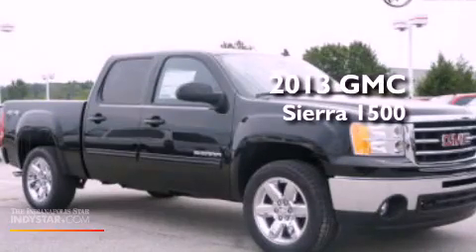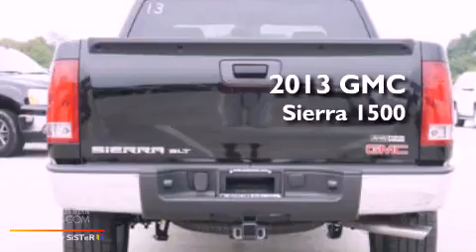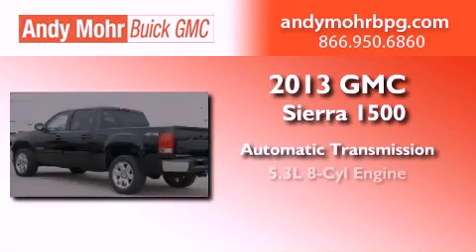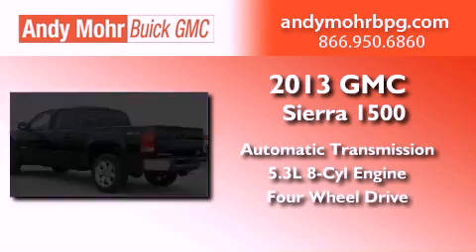This is a brand new 2013 GMC Sierra 1500. This truck has an automatic transmission, a 5.3-liter V8, and the added capability of four-wheel drive.